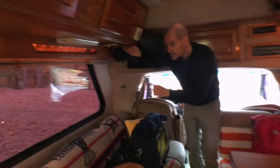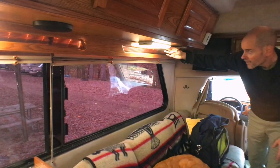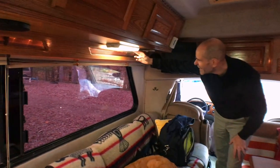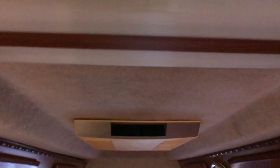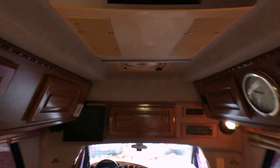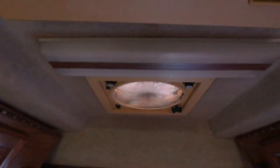On both sides there are switches for accent lighting. I didn't know this fluorescent light worked — actually, the fluorescent lights in the ceiling aren't working. The fuses seem to be fine and the bulbs seem to be fine, so I think maybe the ballast in both of these units needs to be replaced.